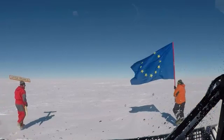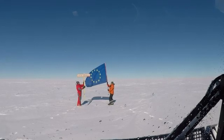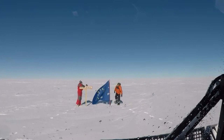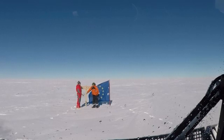The exact point for the drilling operations was called Little Dome C. Here, after a long and accurate analysis, scientists found well-preserved and regular layers of Antarctic ice, from younger to older, for almost three kilometers of depth.